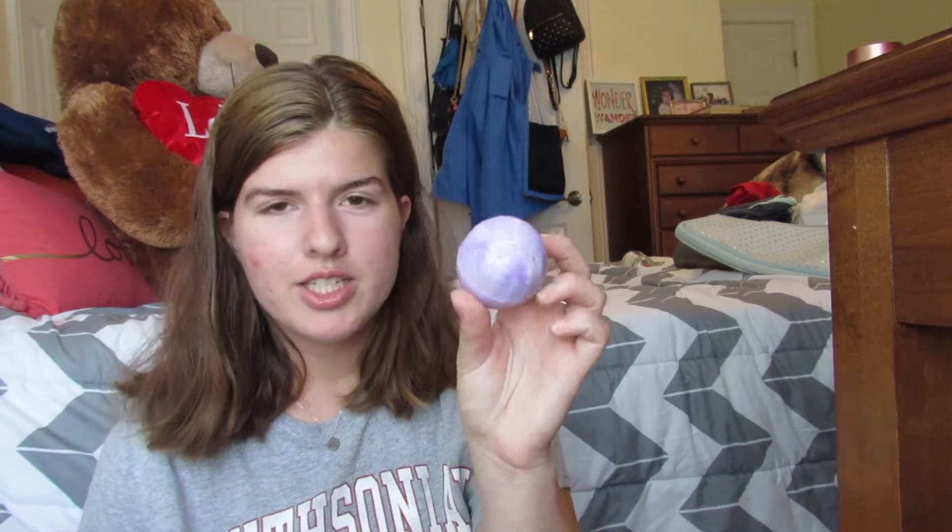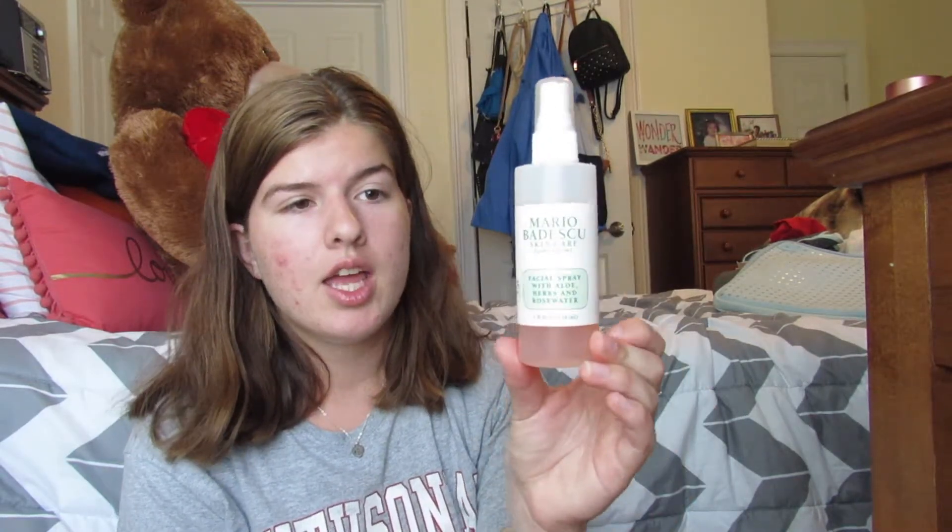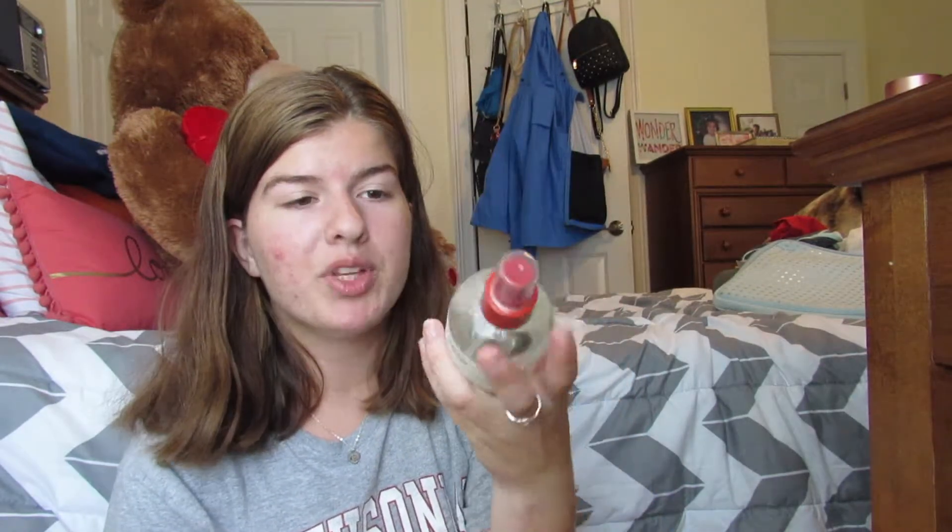My go-to deodorant has just been Secret — I'm pretty much done with it. I have two facial sprays to share with you. The first one you've probably heard of, because pretty much everybody talks about it — this is the Mario Badescu Skin Care Facial Spray. I just spray this after I'm done putting on makeup. The other one that I've been using just at night is the Thayer's Witch Hazel Facial Mist with Cucumber, and I really like it.